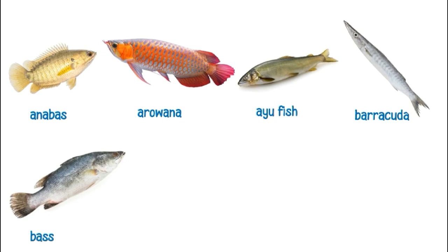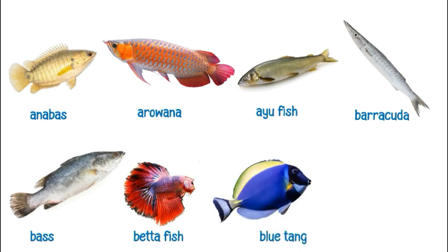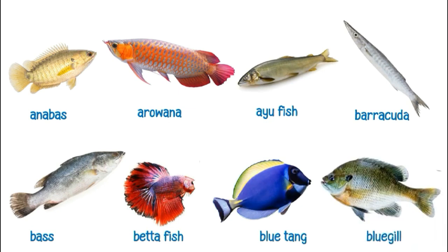This is a bass. This is a betta fish. This is a bluetang. This is a blugel.